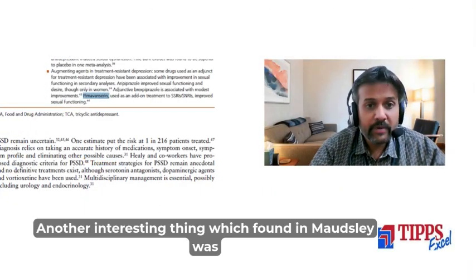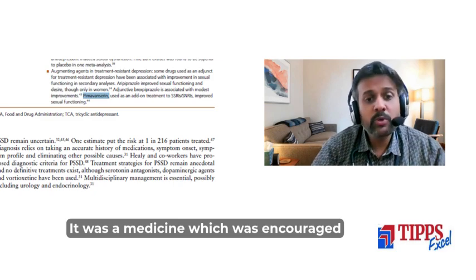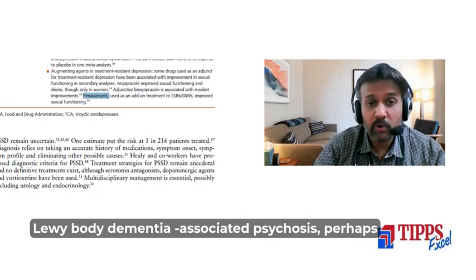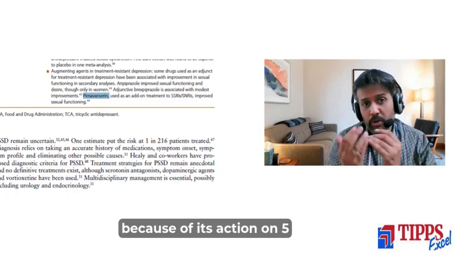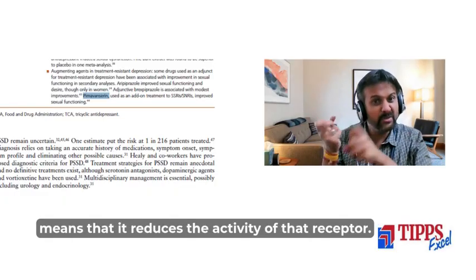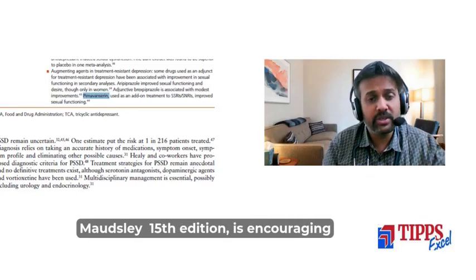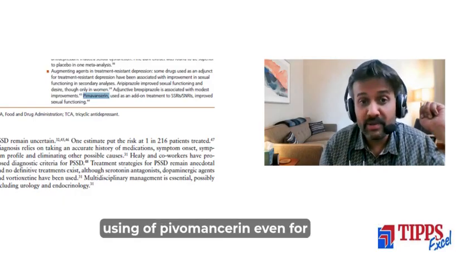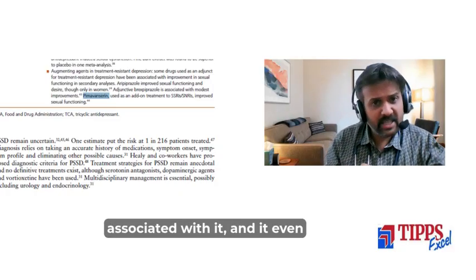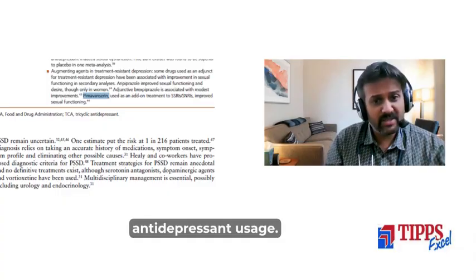Another interesting finding in Maudsley 15th edition concerns Pimavanserin, also known as Nuplazid. It was encouraged for Parkinson's-associated psychosis or Lewy body dementia-associated psychosis, due to its inverse agonist action on the 5-HT2A receptor. Now, this edition encourages its use for Alzheimer's-associated psychosis and also for sexual dysfunction occurring as a result of antidepressant usage.